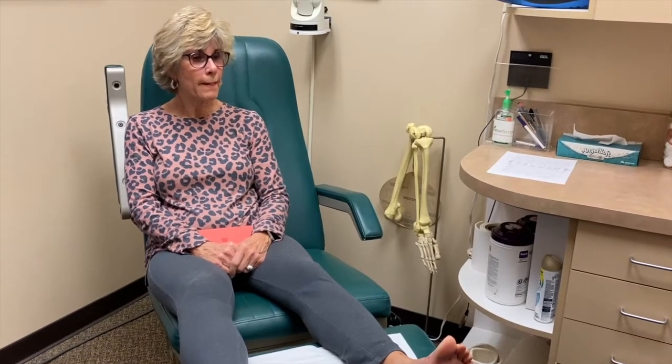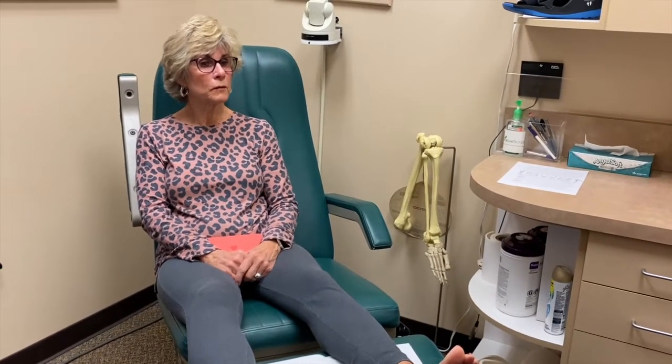What did you hear about this procedure? From a dear friend of ours who had both of her feet done by you probably 10 years ago — she told me about it. But you've also heard about that other procedure called the lapoplasty. Yes, and they're kind of scary. A lot of people are having a lot of pain with that procedure, from what you say and from what I read online.